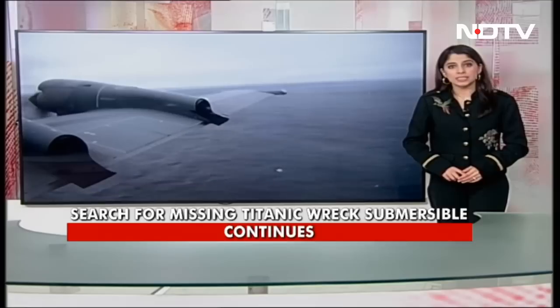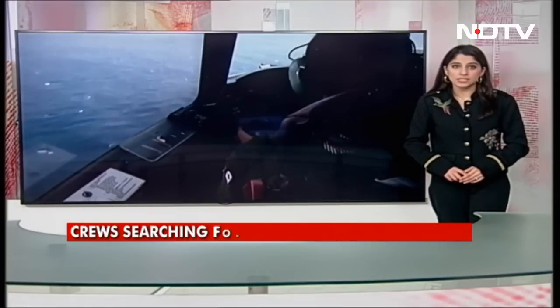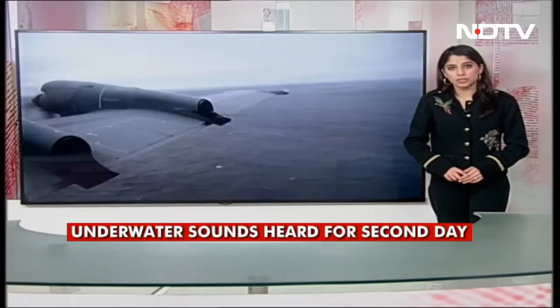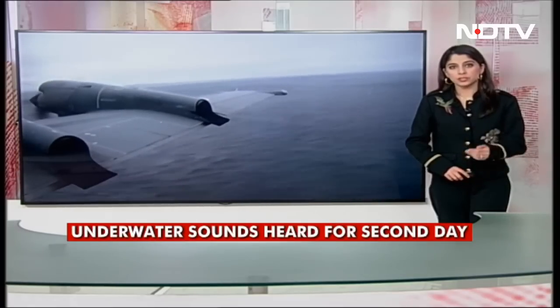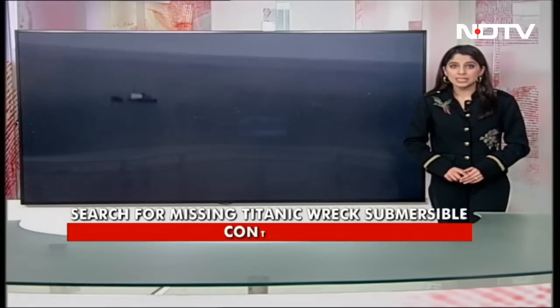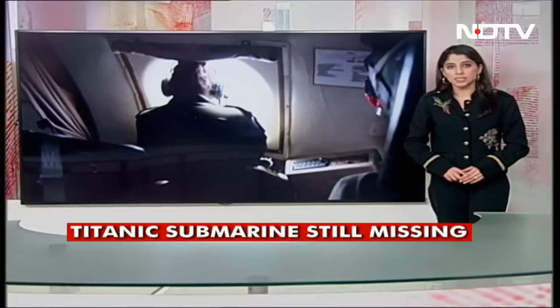Critically, the Titan submersible only has about 96 hours of oxygen reserves on board. That means that as soon as the vessel went missing, the clock started ticking on remaining life support. Even if the sub were able to resurface on its own, the passengers would be stuck inside until help arrived, since the hatch is closed from the outside and sealed shut with about 17 bolts.